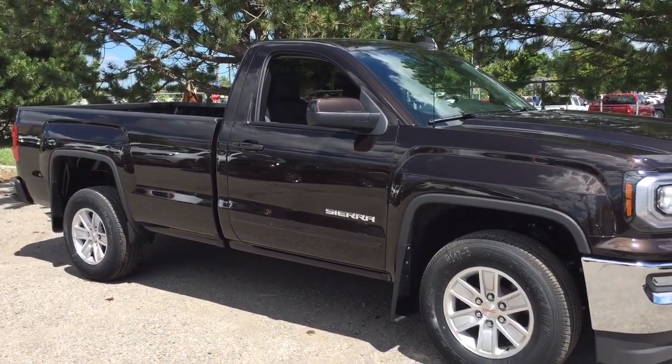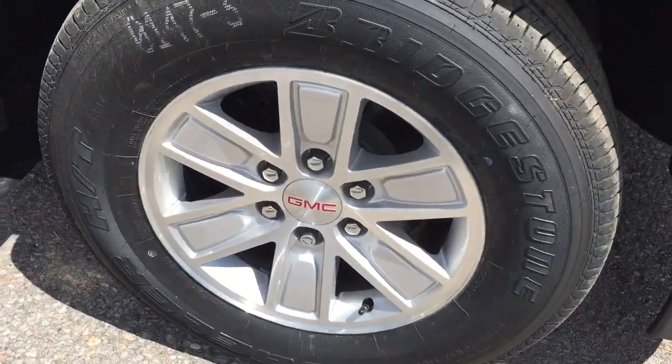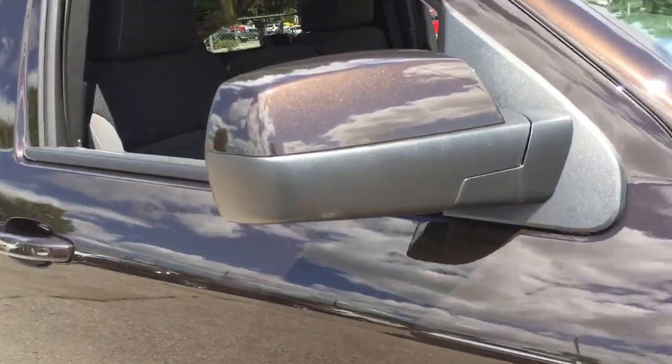Outside, you've got 17-inch aluminum wheels with Bridgestone tires and wheel locks installed. There are body-colored mirror caps and body-colored door handles.